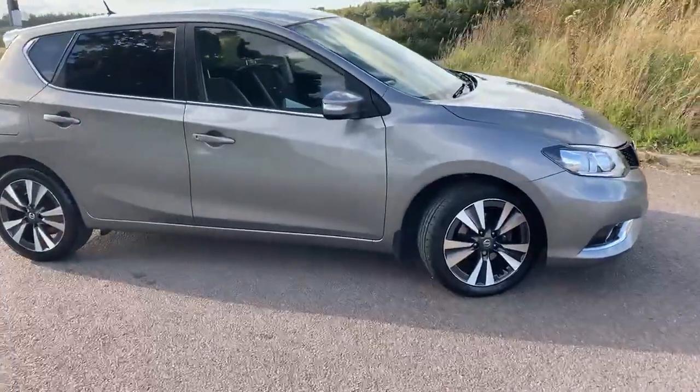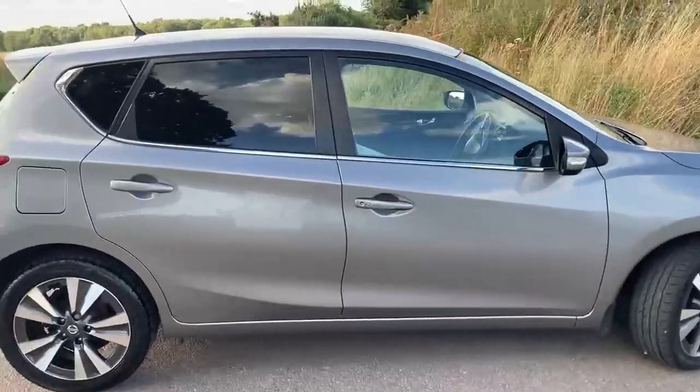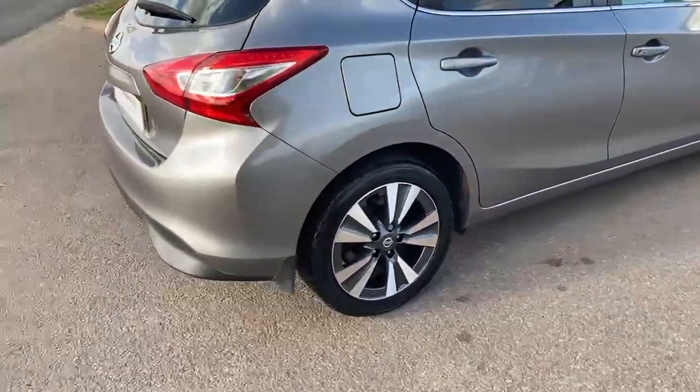Done just under 41,000 miles. Great looking car with these diamond cut alloys, Acenta Connect spec, tinted rear glass — really nice condition all round.